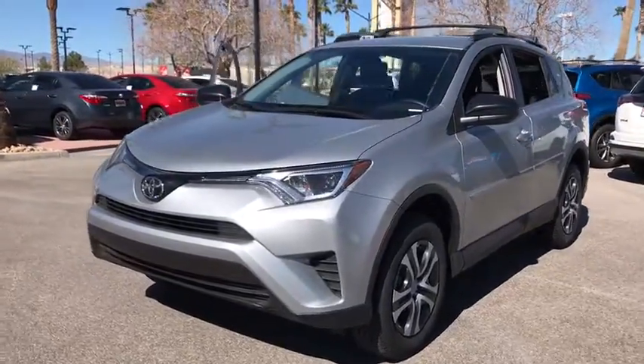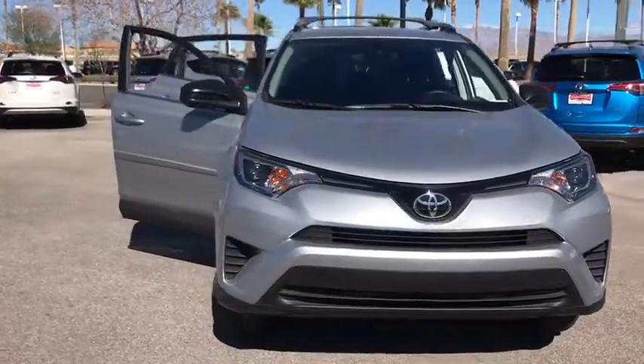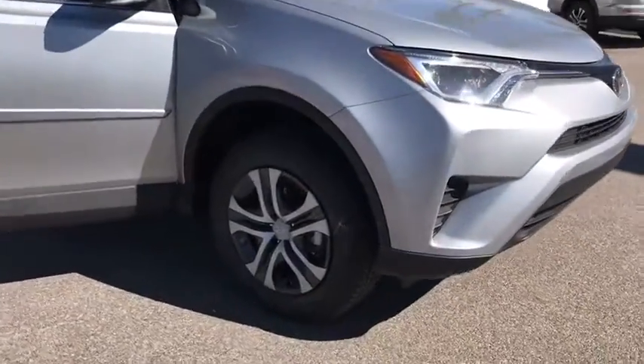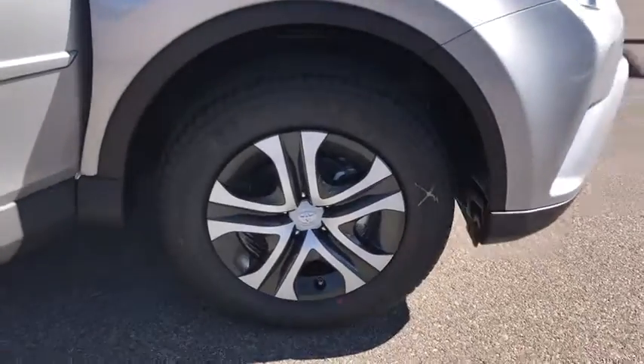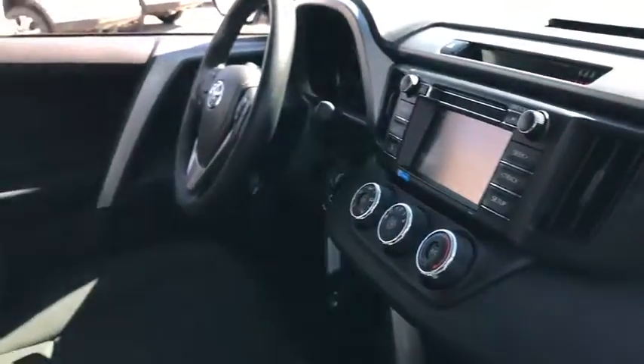The 2017 Toyota RAV4. The RAV4 is one of the most fuel-efficient SUVs in its class. Versatile and efficient, RAV4 mixes the comfort and drivability of a sedan with the benefits of an SUV. This highly evolved, well-packaged crossover SUV lets you have it all. Here are some of this vehicle's great options.